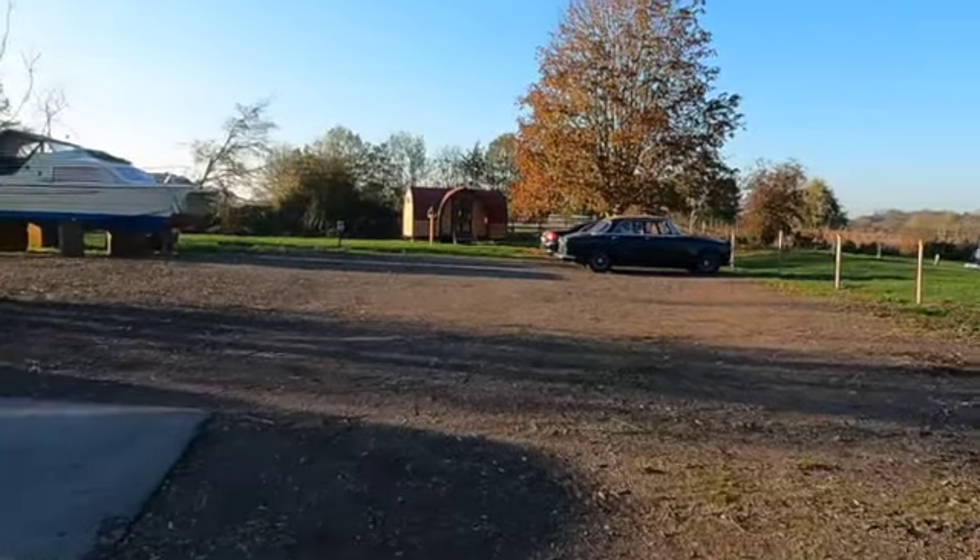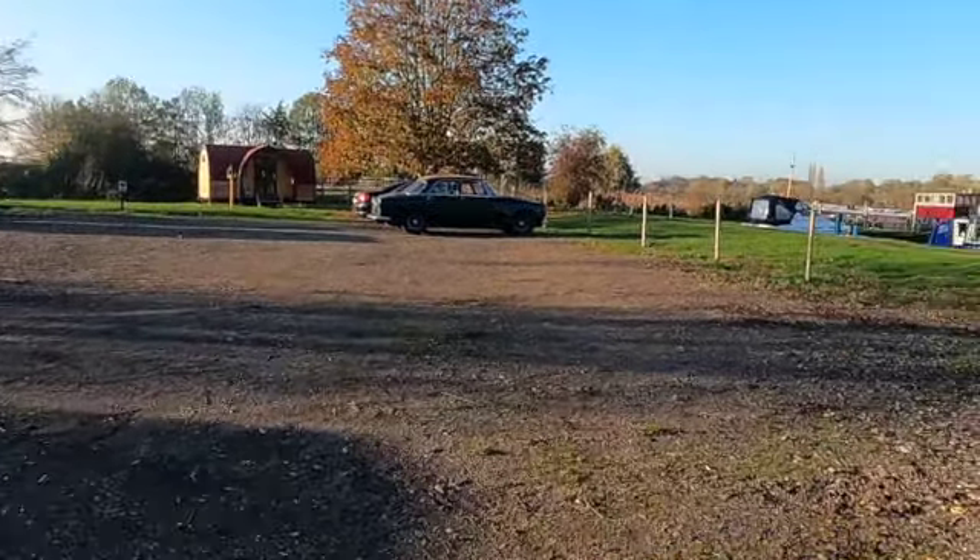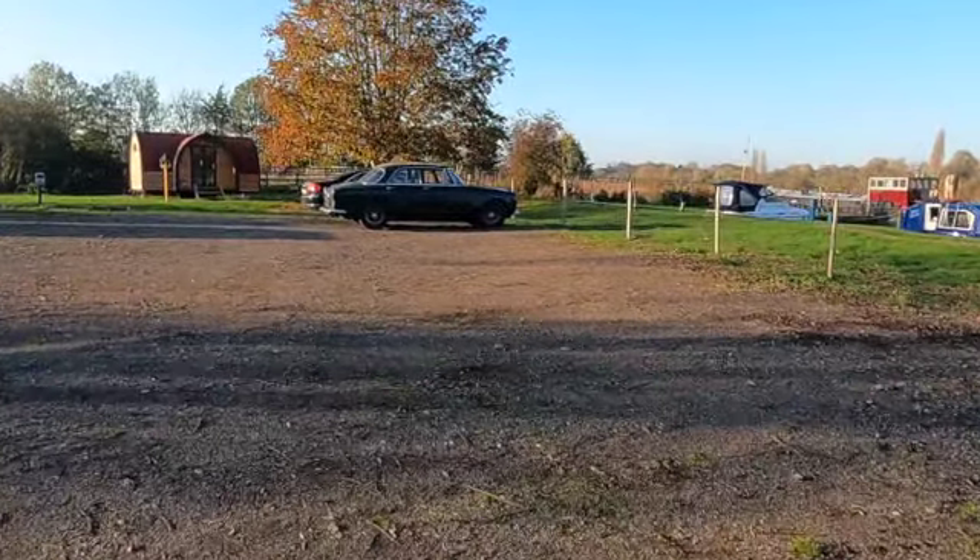Hi and welcome to Hippersons Boat Yard. When you arrive at your accommodation you'll be able to come in by car and park at one of the designated parking spaces which are just behind me to my left — as you're watching this. You can see them there; you park in one of these.